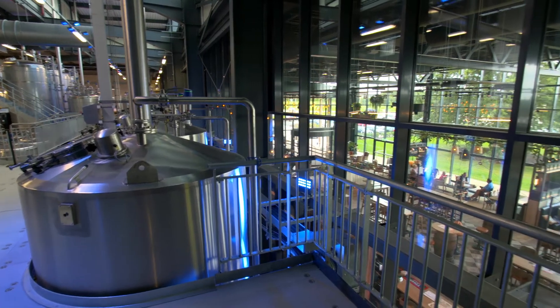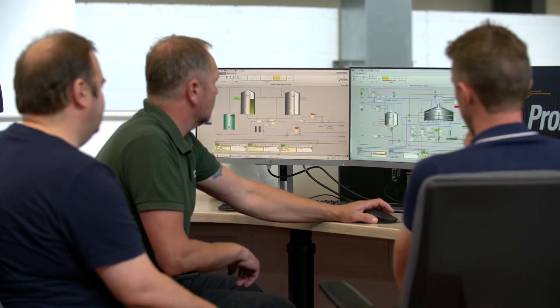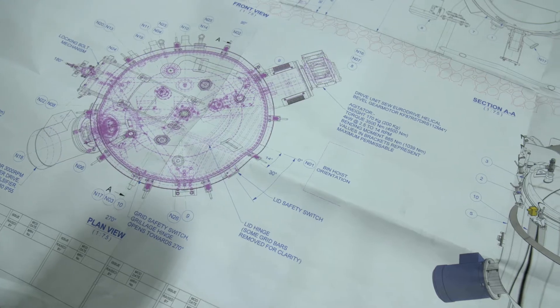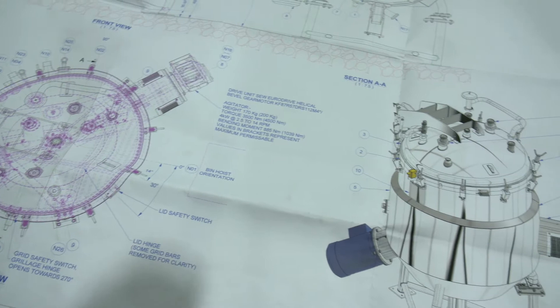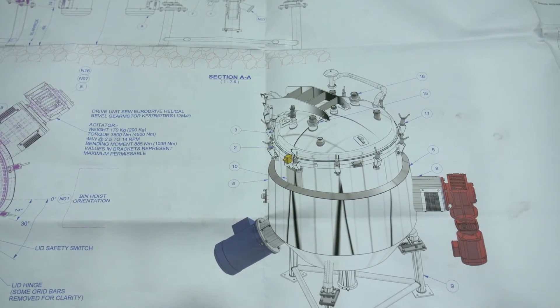With projects in the four corners of the globe, from major turnkey distilleries to others in food, pharma and biotech, Briggs is supporting the sustainability revolution by harnessing its unique experience across industries.